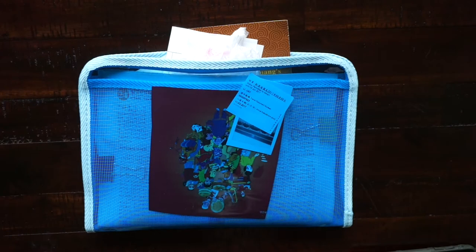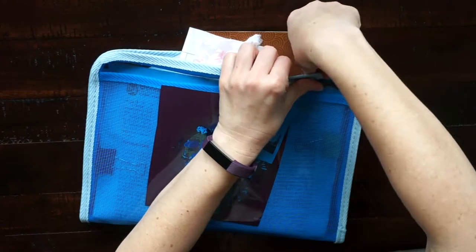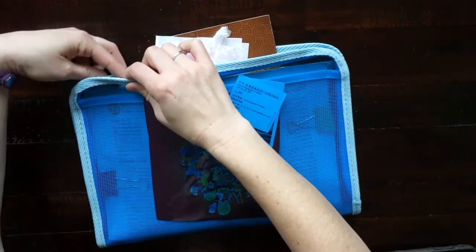Hi guys! In today's video I wanted to show you how to prepare all your ephemera or keepsakes for a travel journal. I recently went on a trip to China and I collected a bunch of stuff, and I wanted to share how I organized it in preparation to create my travel journal. I got this little pouch at Daiso and just stuck everything in here.